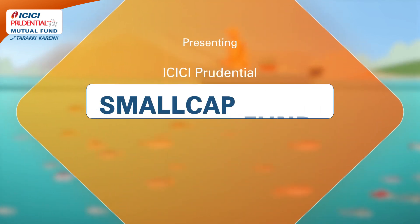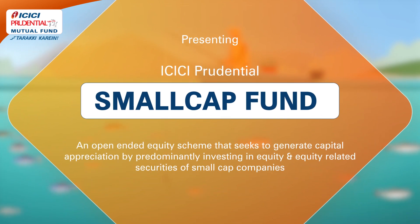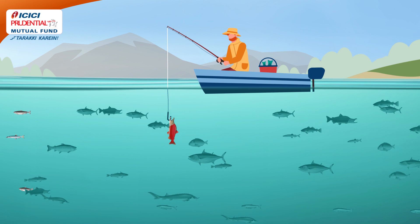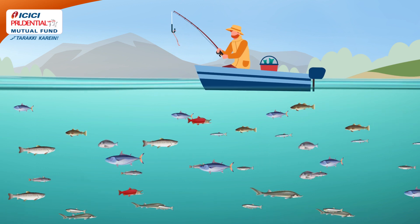Presenting ICICI Prudential Small Cap Fund, which aims to fish for the prized stocks amongst the large number of listed small caps.